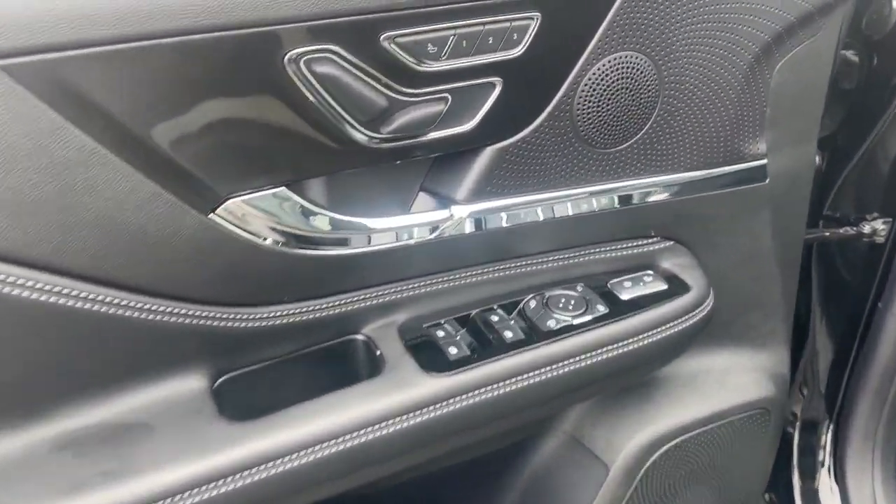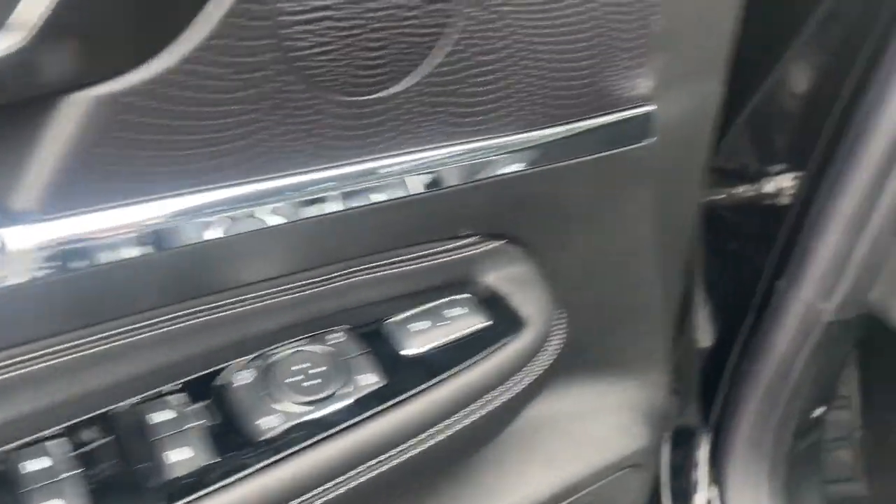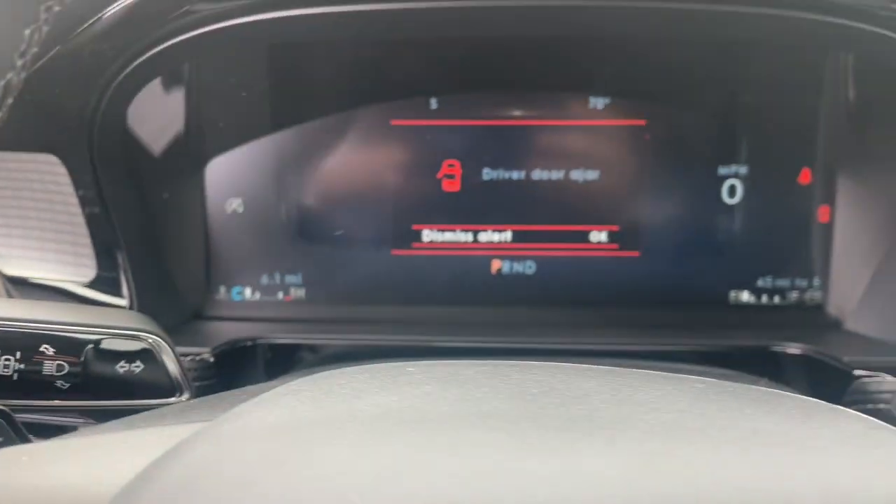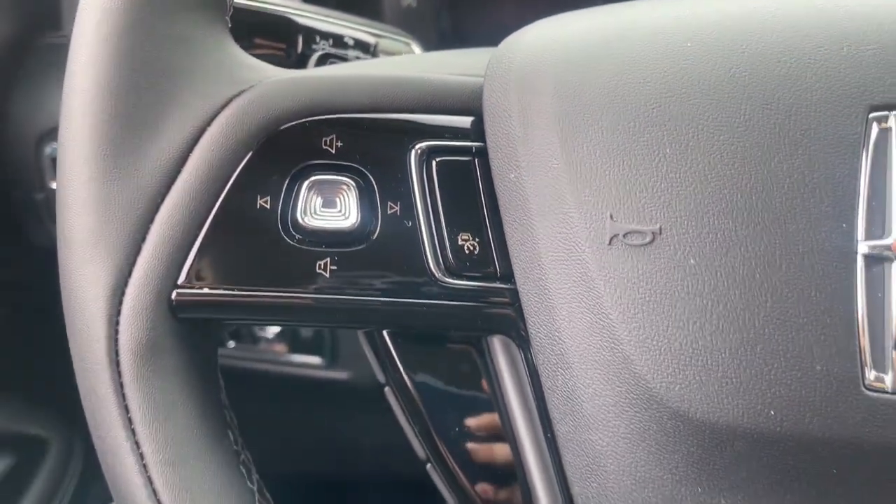The following are some of this vehicle's highlighted options: Apple CarPlay and/or Android Auto, navigation system, keyless entry, lane-keeping assist, satellite radio.